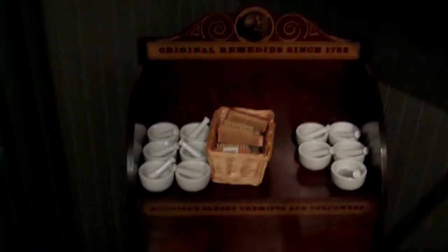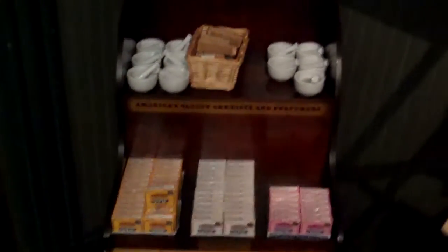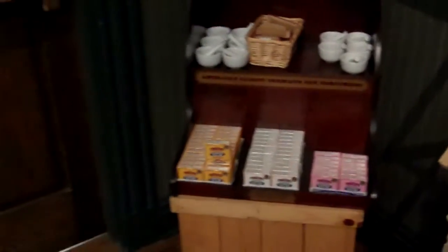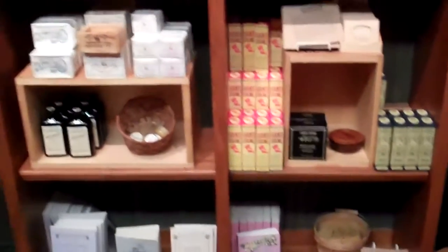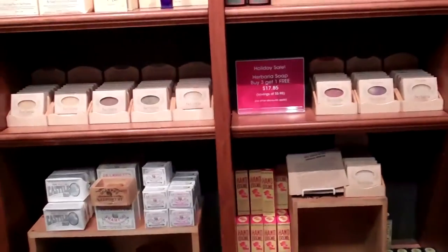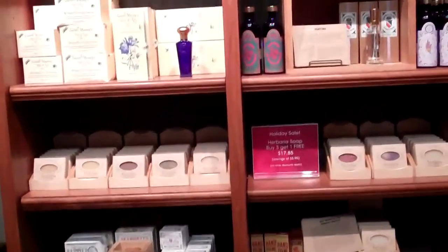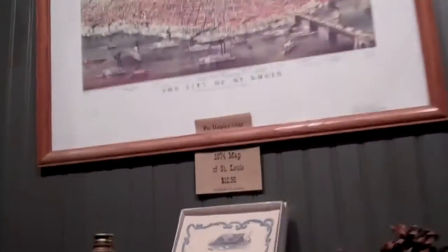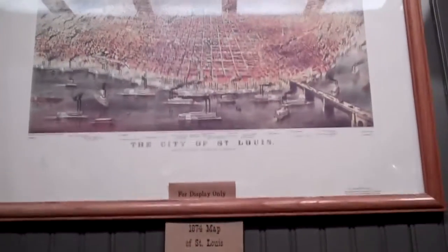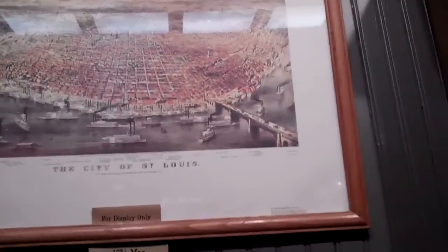Here we have the apothecary stand with the original remedies since 1752. It reminds me of my uncle's drug store in Hawkeye, Iowa when I used to visit there as a grade schooler. Here's an 1874 map of St. Louis with all its riverfront activities.